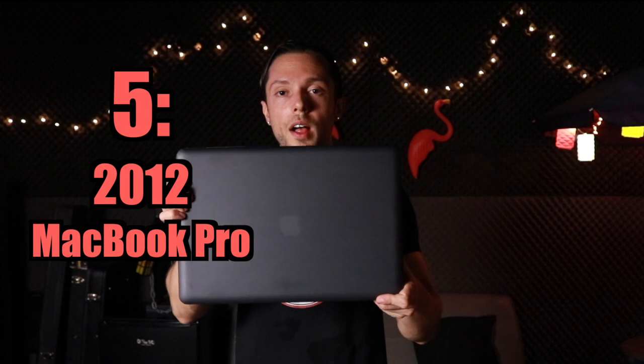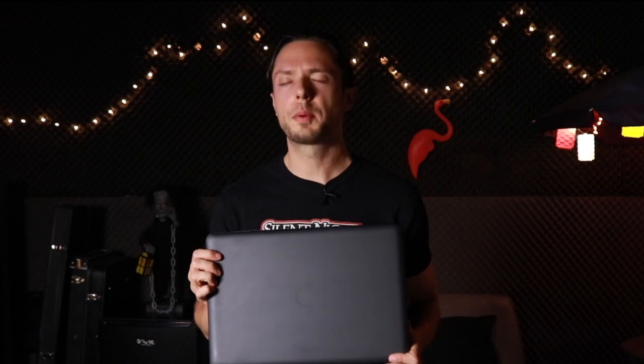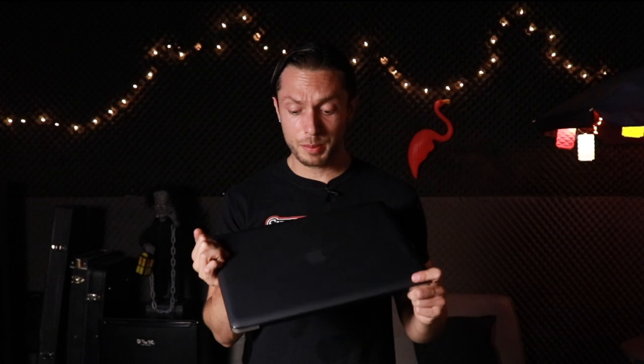Piece of gear number five is my 2012 MacBook Pro. All of the projects I mix and record are done on this ancient, decrepit machine — at the time of this taping, it's eight years old. I've given it a few upgrades: a solid-state drive and 16 gigs of RAM. This thing is still a beast. I do all my audio production and video editing on it, and pretty much my entire business is run off of it.